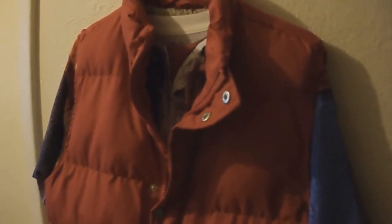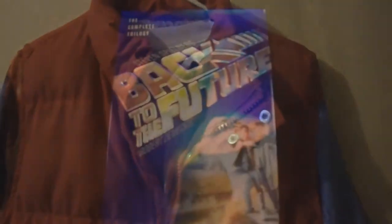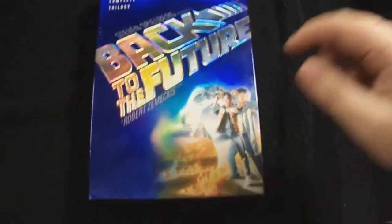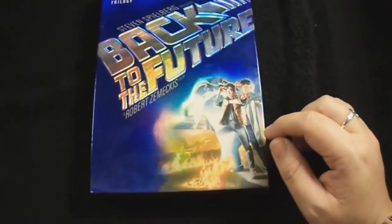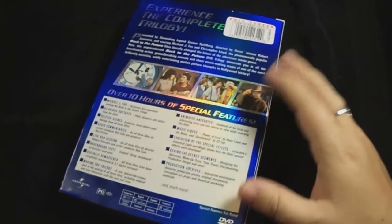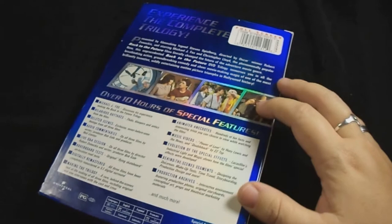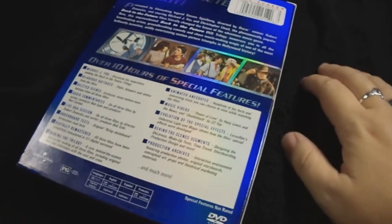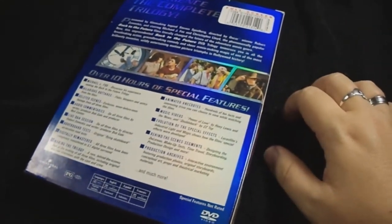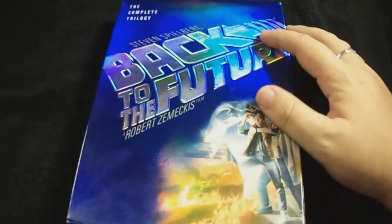Now I'm going to show you my last prop — the complete trilogy of Back to the Future, presented by Steven Spielberg and directed by Robert Zemeckis. I got it off eBay for only $12 with shipping included. I couldn't believe the condition — the discs are excellent, not even one little scratch. It looked like the person who had it just watched the movie once and never touched it again, so I'm very happy with the purchase.